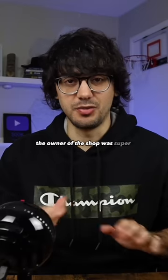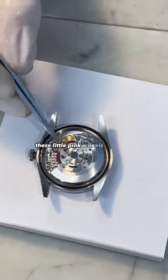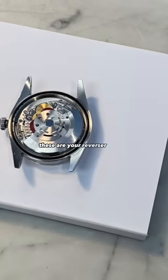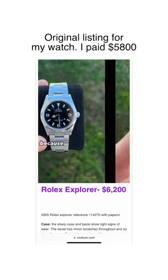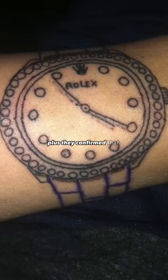The owner of the shop was super nice. They even opened it up for me and gave me a quick Rolex lesson — these little pink wheels over here are your reverser wheels, this is your ratchet wheel, and here's your mainspring barrel. This was really helpful because I'm brand new to this watch world, and I like to know how things work. Plus, they confirmed that everything was genuine.